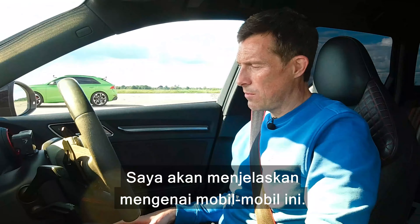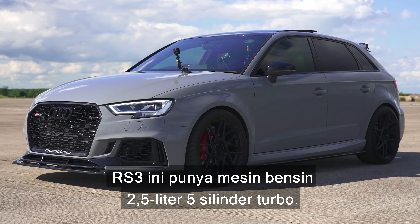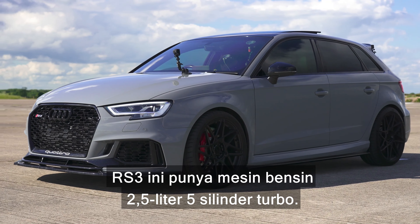Hi, how are you? Matt Watson here from CarWire. I'm sat in an Audi RS3, and next to me is an Audi RSQ8, and next to that is an Audi R8 V10 Performance Spyder. We're going to have a drag race, and you might think it's a foregone conclusion, but it's not — because the RS3 and the RSQ8 are both tuned. Let me tell you about these cars.